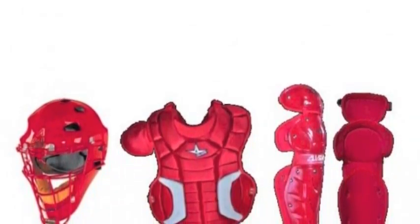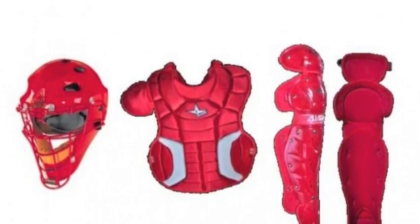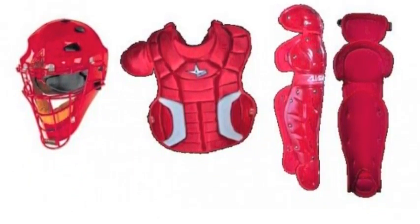The All-Star Fast Pitch Series Adult Catchers Set is a profoundly effective, player-friendly collection of some of the highest quality catchers' equipment All-Star has ever produced.